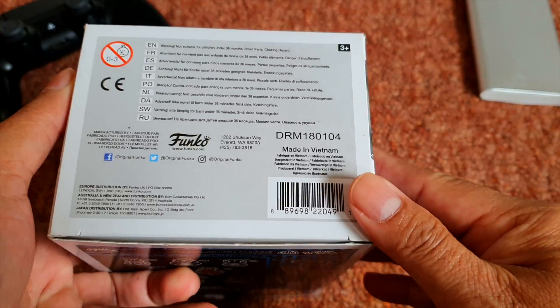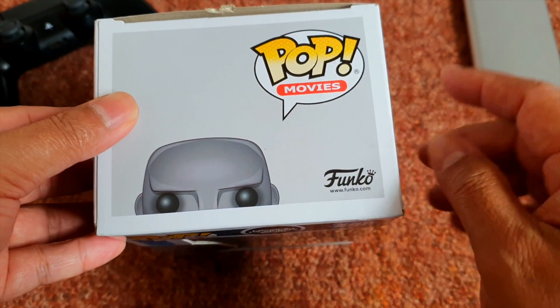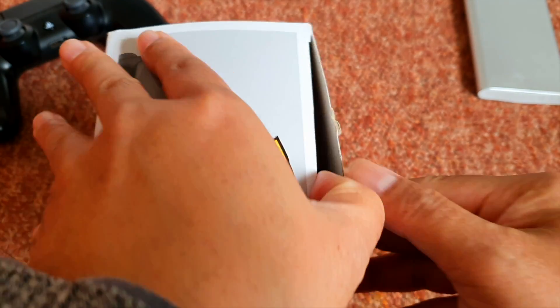Let's see down here — it's made in Vietnam. On top of the box you can see Pop Movies, funko.com, and the face there. Let's open the box.